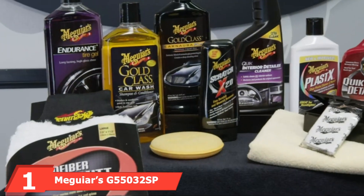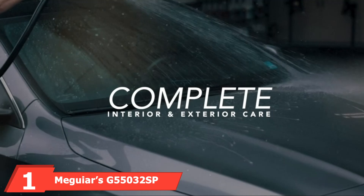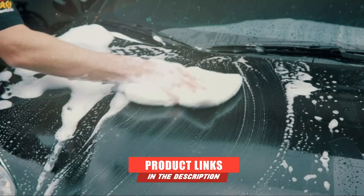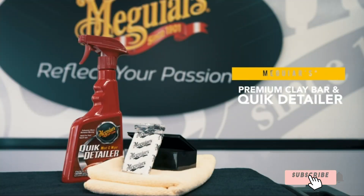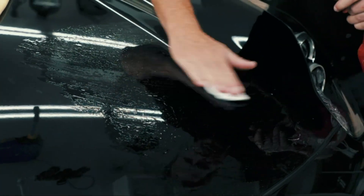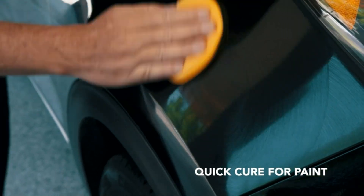At the first position of our list, we have Meguiar's G5530 2SB Complete Car Care Kit. A complete car care kit needs at least six items, and Meguiar's surpasses that benchmark. This comprehensive car maintenance bundle contains a dozen premium products and offers everything your car needs to stay beautiful and spotlessly clean. It even has anti-scratch tools.